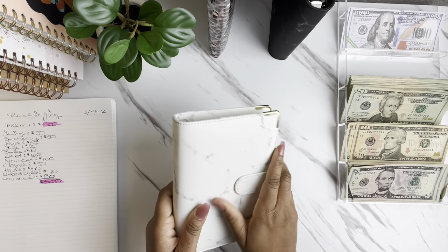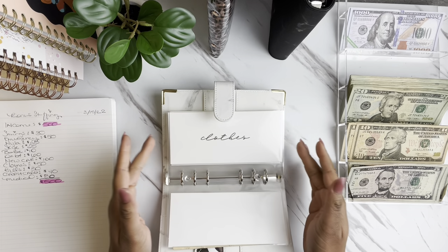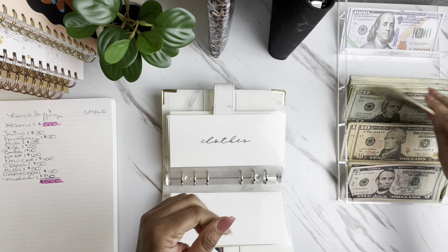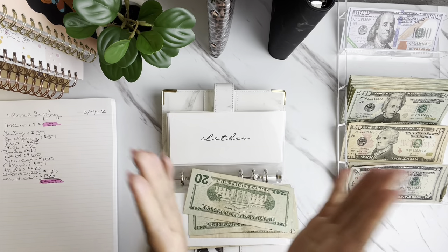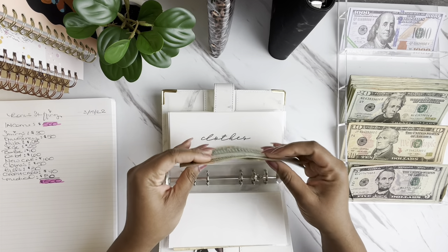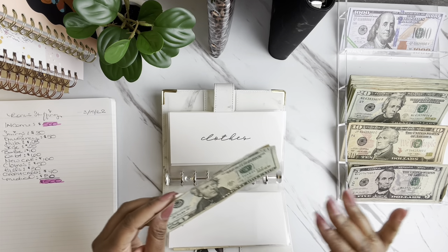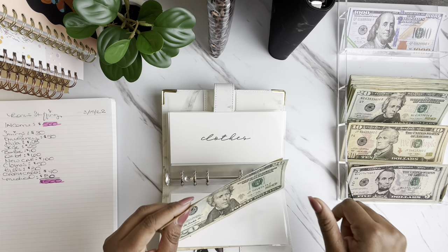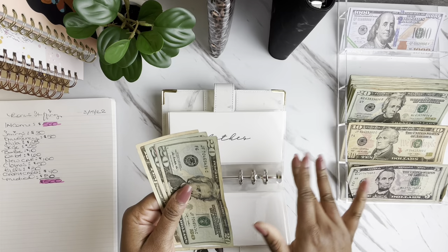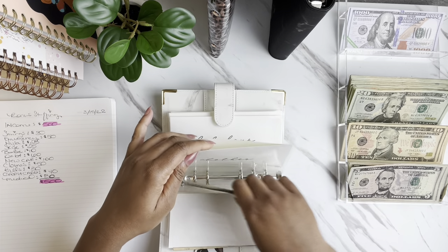Now we're moving into our low priorities. Clothes is going to be getting $50 today — two twenties and a ten. We got the word that we're going back to the office at the beginning of April. I've been working from home for the past two years, living in sweats, t-shirts, and leggings — I haven't worn jeans in like two years. So this will help me get a jumpstart on getting some work outfits. That's why the clothes envelope is pretty depleted, and we're adding $50 to it.